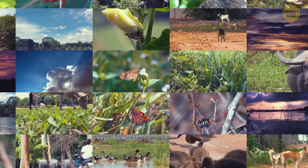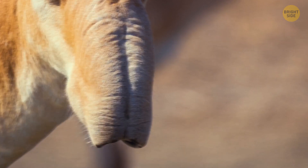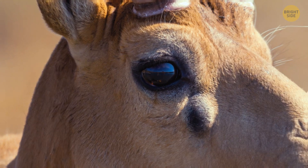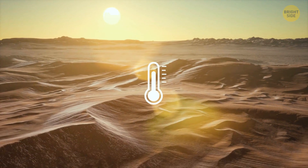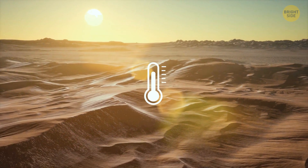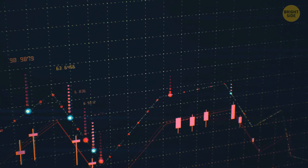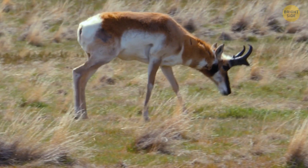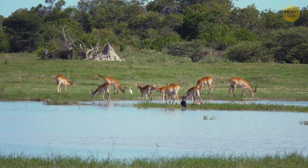Another animal with a striking physique is the saiga antelope. It has a bulbous nose and large protruding eyes. This adaptation helps the animal filter out dust and regulate its body temperature in its harsh desert habitat. Sadly, the saiga antelope is experiencing a rapid population decline and is considered critically endangered, which is unusual for an antelope species.